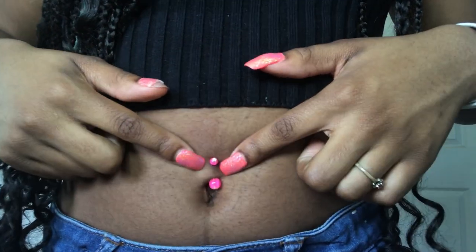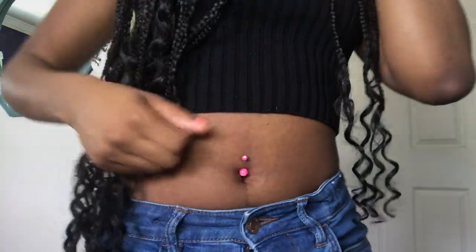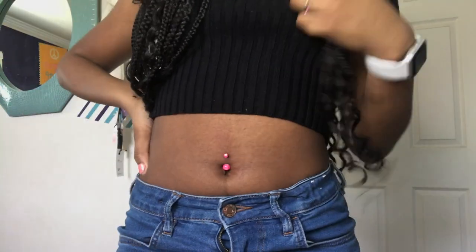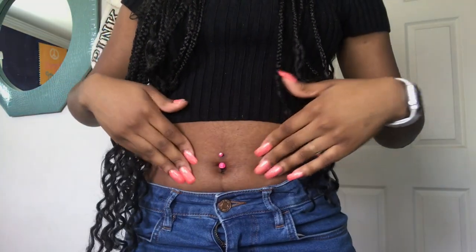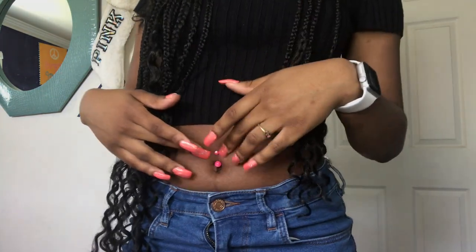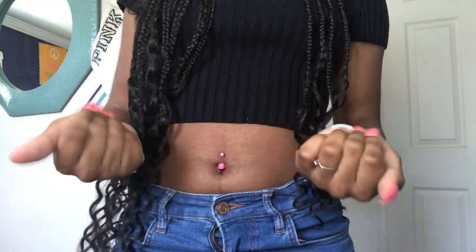It starts white on top and at the bottom, but you can't really see it — this one kind of pops out on my skin color too. It's kind of pink. I try to get the colors that pop out the most. I wore this one in February because it was pink and you know, Valentine's Day. I didn't have a red one so I wore this.